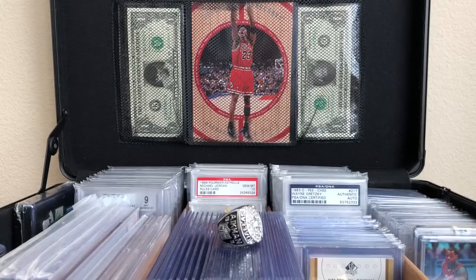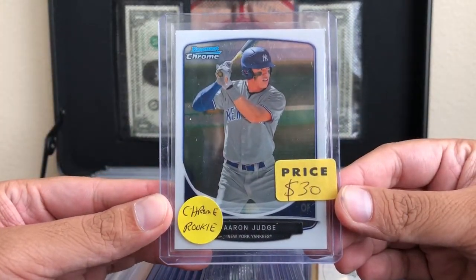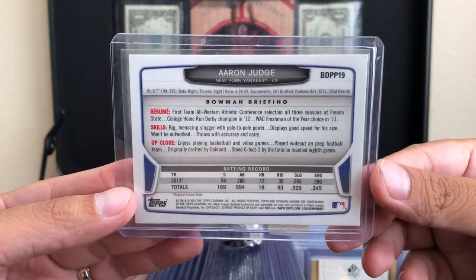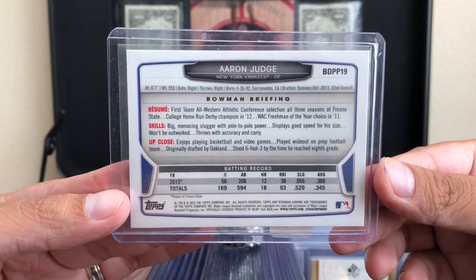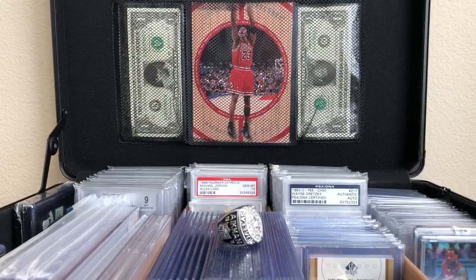The last card — if you've seen my other card show pickup videos — I also picked up an Aaron Judge Bowman rookie card for about 20 dollars. This gentleman at the card show gave me this one for 25 dollars — a Bowman Chrome. Right now I'm just waiting on the first Bowman to come back from Beckett after grading, and then I'll go ahead and send this one along to get it graded as well.